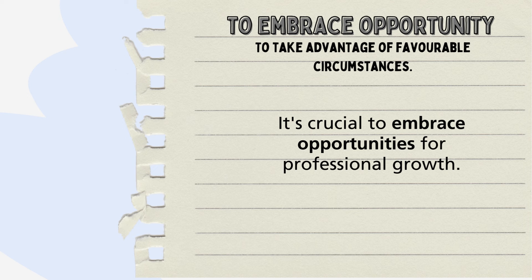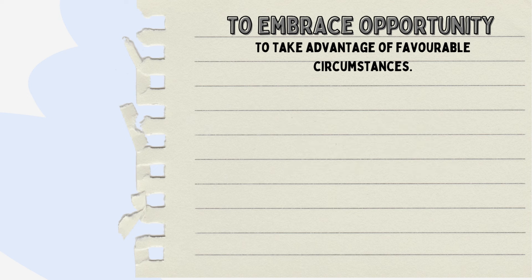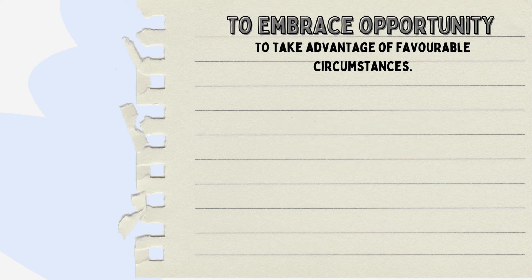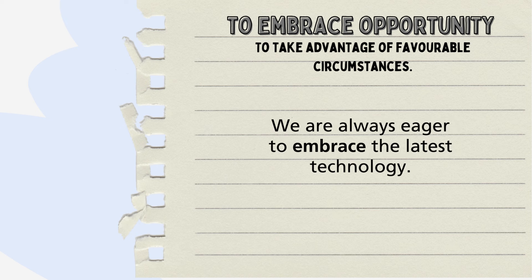It's crucial to embrace opportunities for professional growth. We can also use embrace in a similar manner for other abstract nouns: You empower people by embracing their differences. We are always eager to embrace the latest technology.